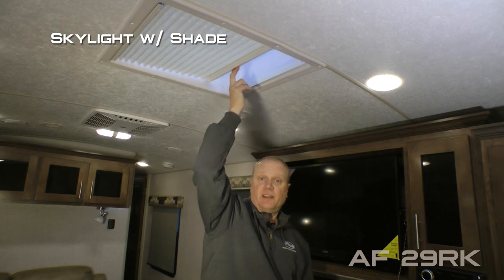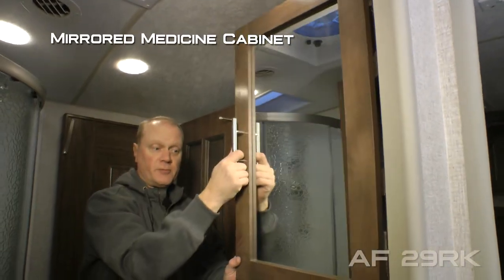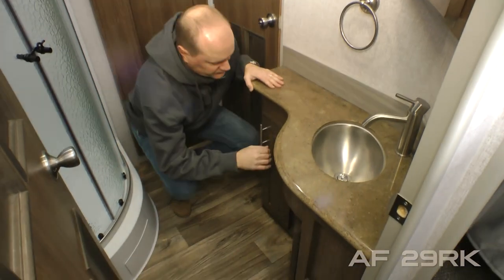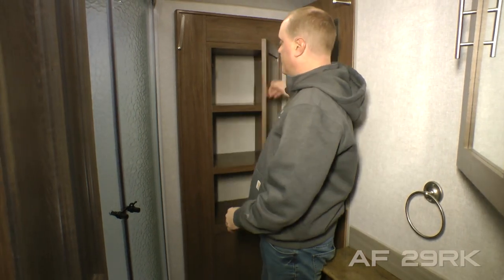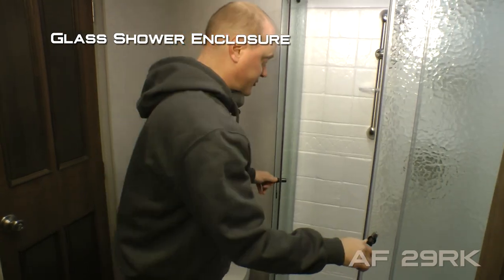Skylight with shade. Your side aisle bathroom features an exhaust fan, mirrored medicine cabinet, solid surface countertops with deep bowl stainless steel undermounted sink, two additional storage cabinets, two 110 outlets, part of your ward slide doubles as a linen closet, porcelain bowl toilet.